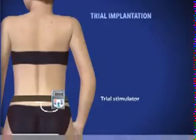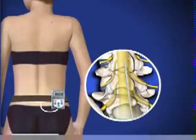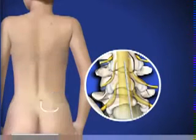If the patient and the physician determine that the amount of pain relief is acceptable, the system may be permanently implanted. At the end of the trial implantation, the lead is removed.